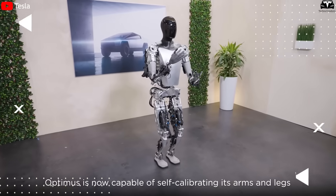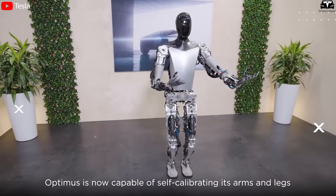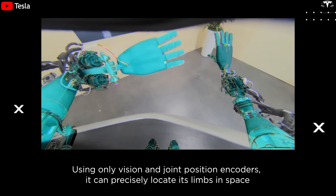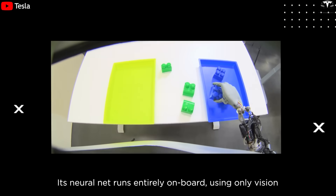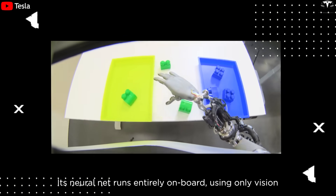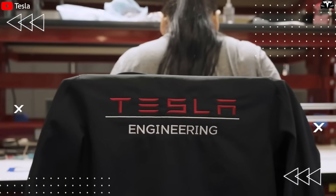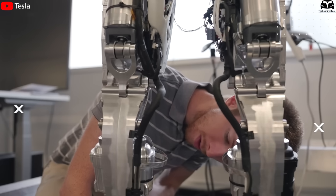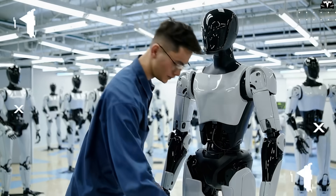Tesla's strict application of the design-for-automation principle means every part of Optimus is standardized for easy assembly, replacement, and repair. Quality control systems are embedded with sensors, cameras, and AI software, eliminating the need for manual inspection. This not only cuts labor costs but also boosts production speed and reduces the risk of product defects — both critical if Tesla aims to reach the ambitious goal of one million robots per year.